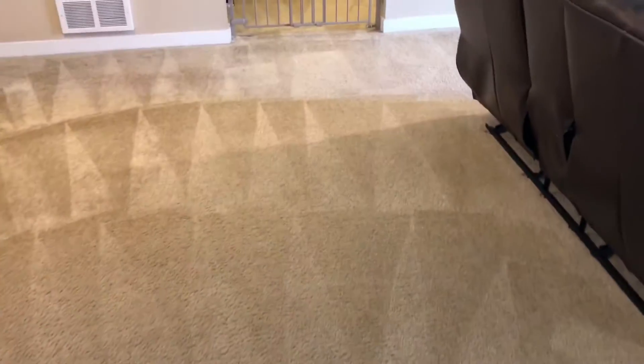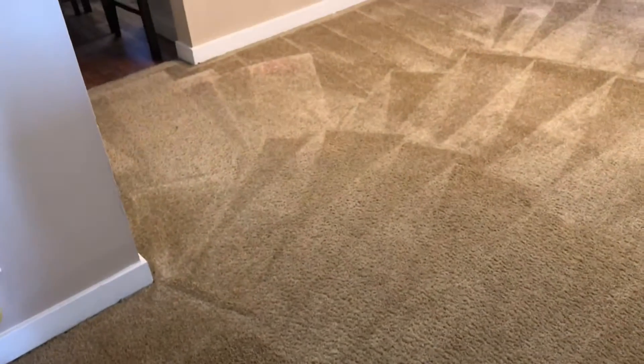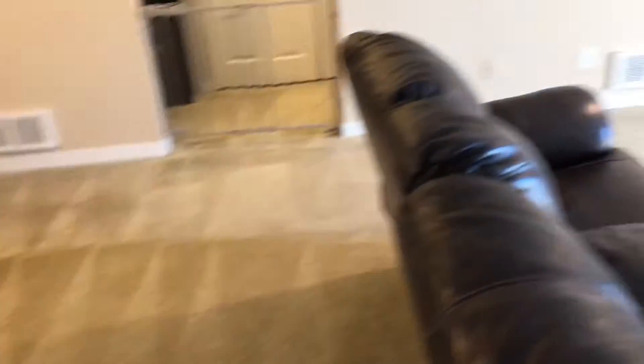Here are the results — came out beautiful. All the dark traffic that was in the photo is gone, and the entry to the kitchen is gone.